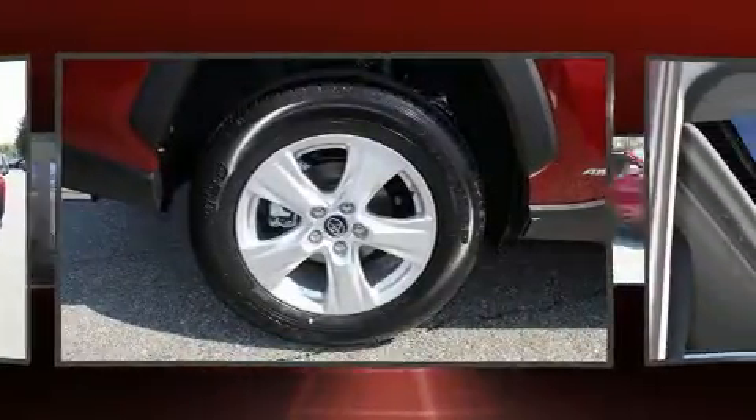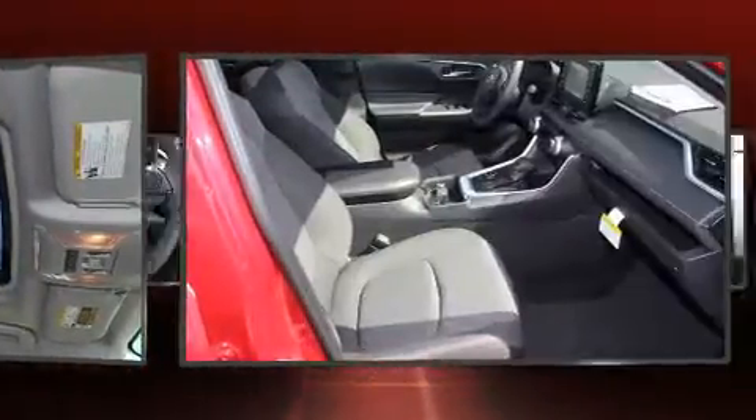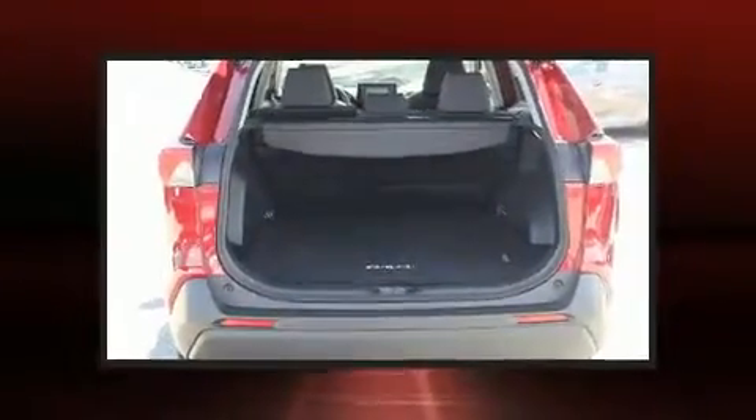Toyota also prioritized safety and security by including dual front impact airbags, head curtain airbags, traction control, brake assist, a panic alarm, an emergency communication system, and four-wheel disc brakes with ABS.